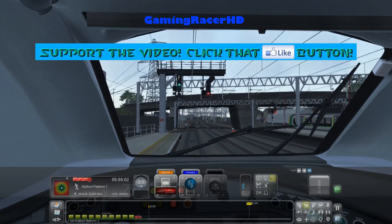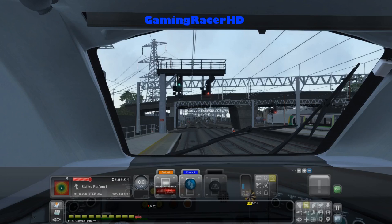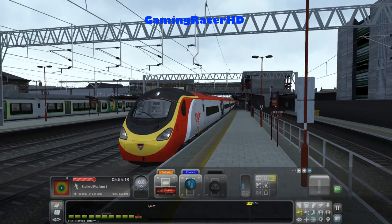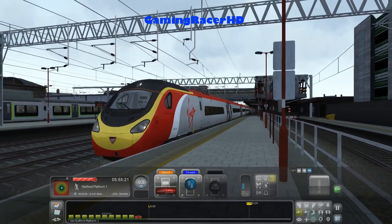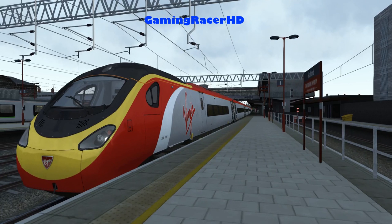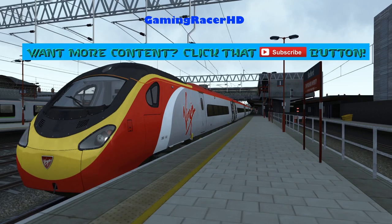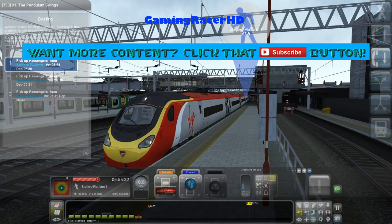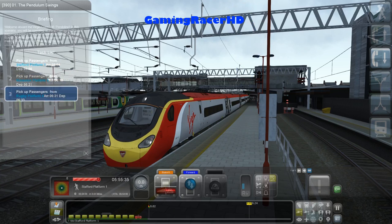Let's print it forward. A few more alarms — one of them must be for the vigilance device, I believe. I'm not sure what the other one is for. Currently at Stafford, just waiting for our departure.